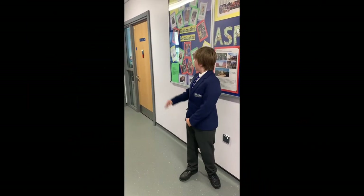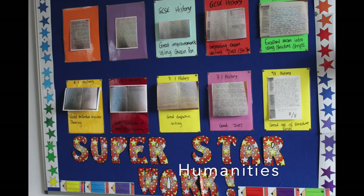On the C floor, we have the computer rooms and the humanities classrooms, which include geography, history, and gallery. This is our French room. We currently study French in years seven, eight, and nine, and we can do it as a GCSE.